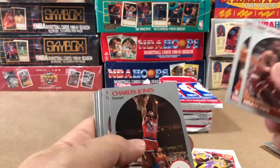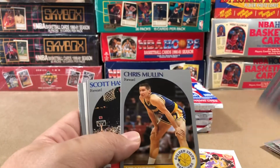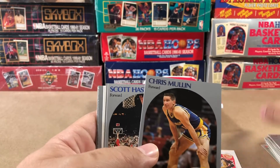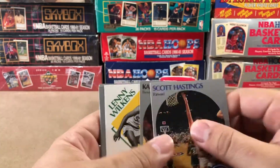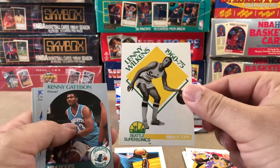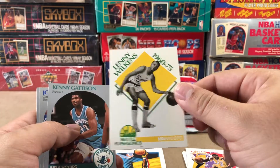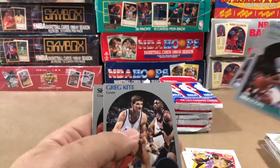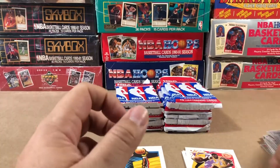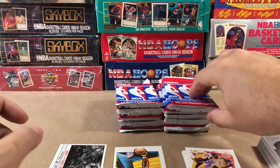Sleepy Floyd, Maurice Cheeks, Tree Rollins, Chris Mullin, Karl Malone, Lenny Wilkins. They also have these throwback cards as well that are pretty dope. Kenny Gaddison, John Salley, Sherman Douglas, and Joe Klein. That pack was kind of whack, I'm not going to lie.